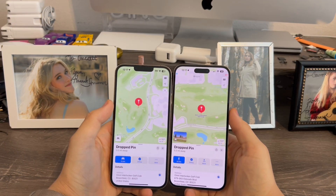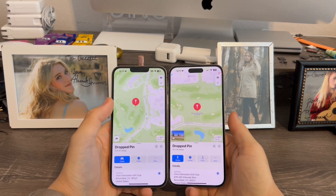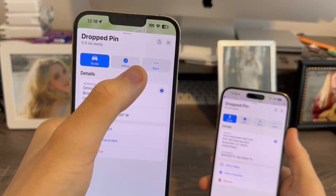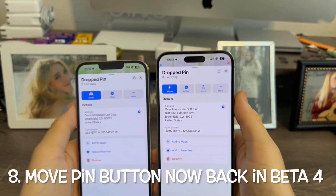In the Maps app — and by the way, this is not my current location, just an example — when you tap on a dropped pin, previously on beta 3 Apple removed the Move Pin button. Now that has been re-added back in beta 4.